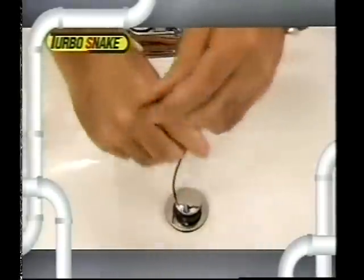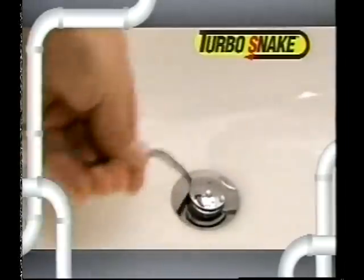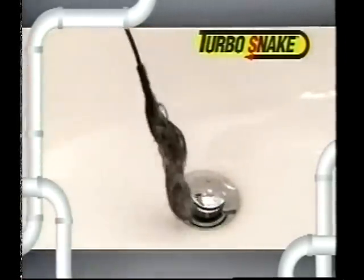Simply slide the Turbosnake down the drain, then just give it a twirl, and the Turbosnake grabs the clog and frees the drain. It's that easy. You don't even need to remove the stopper. The specially designed head slides right into the drain to reach the clog, removing it with ease.